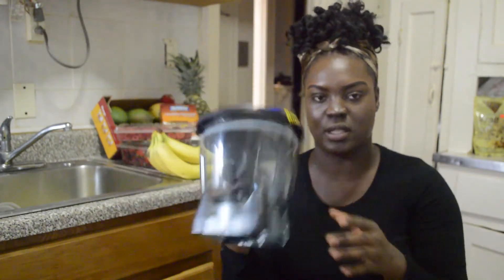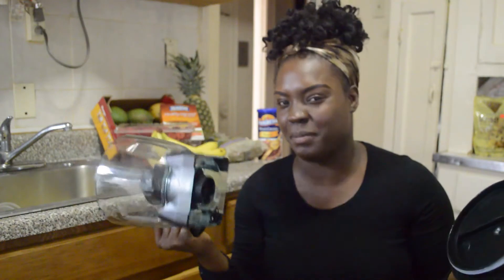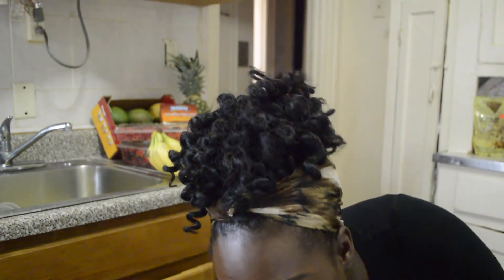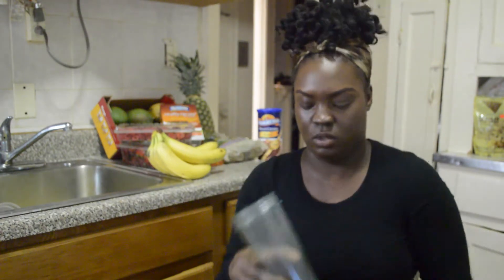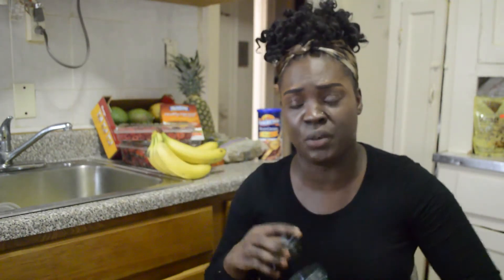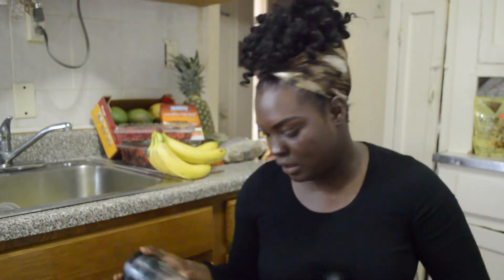There's also a dough mixer attachment on top of the blender base — I don't fully get it but it's for making doughs. And there's the blending part for the cup, which comes with a drinking top and the blade to blend. This thing is 1500 watts — every time I turn it on the lights in my apartment dim. Really a good buy. That's the Ninja.